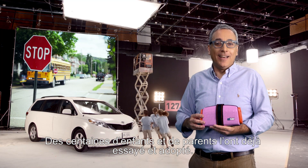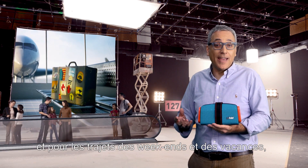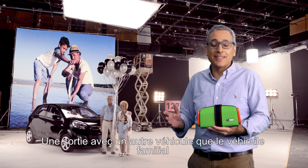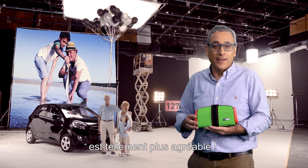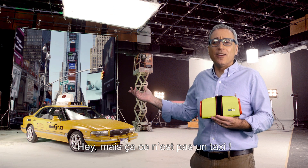Thousands of families already love MyFold. It's perfect for carpooling, and when I go on vacation I prefer to pack light. A day with the grandkids is so much more fun, and every time you get in a taxi — hey guys, come on, that's still not a taxi.